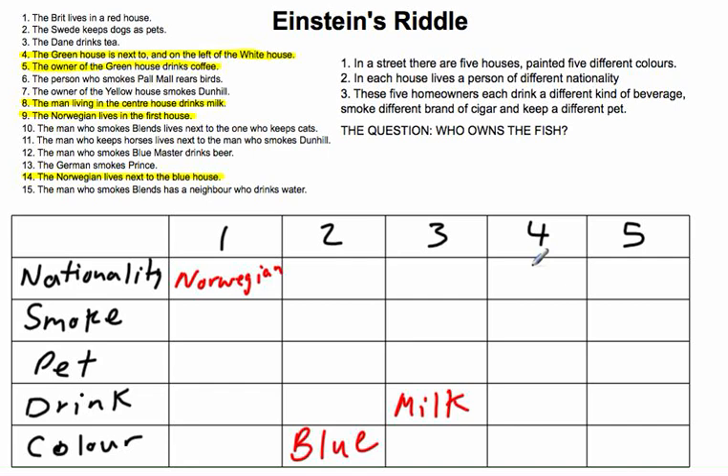So what does this tell us? The owner of the greenhouse drinks coffee, so house number 4 is green and they drink coffee. And since the greenhouse is left of the white house, house number 5 is white. We're now done with clues 4, 5, 8, 9, and 14.